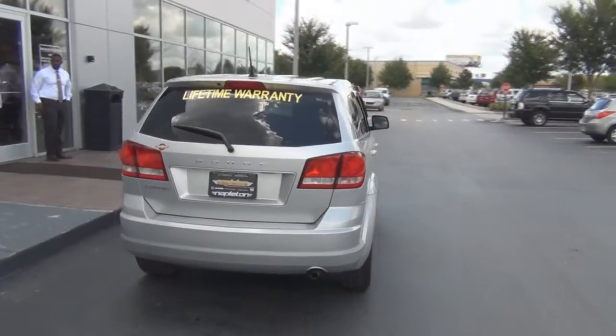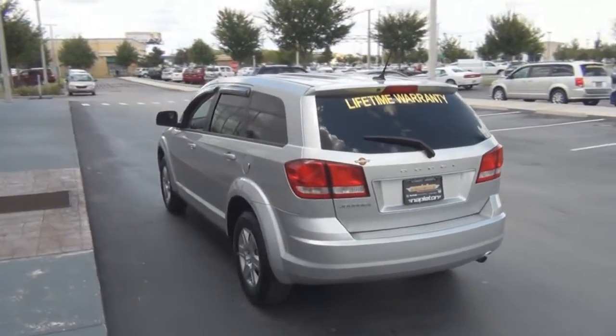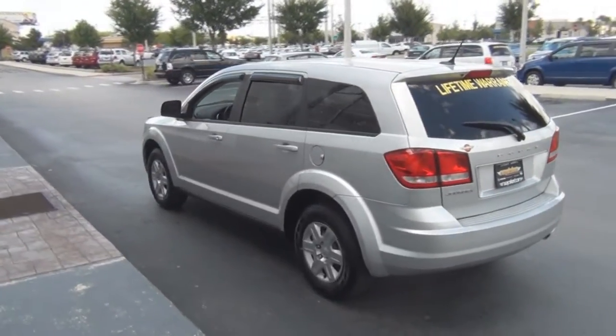And with the great warranty offered on this new Dodge Journey, you are sure to feel peace of mind as you drive it off the lot. Come see one today. If you'd like to come take a test drive in this beautiful 2012 Dodge Journey, come out to Napleton Orlando Kissimmee. You can visit us online at NapletonOrlando.com or give us a call. See you later.